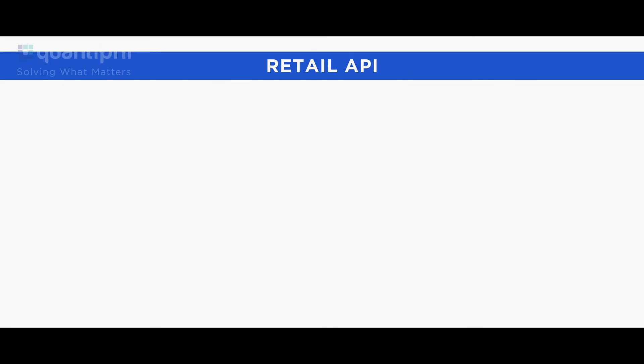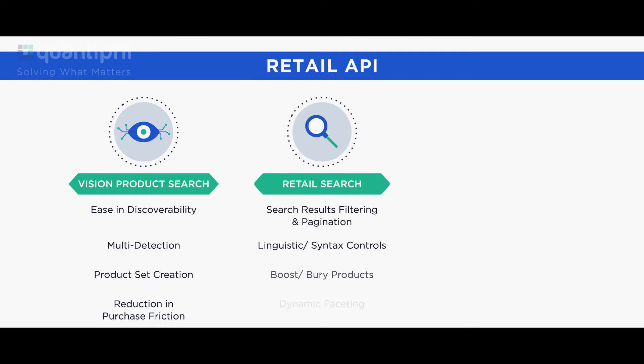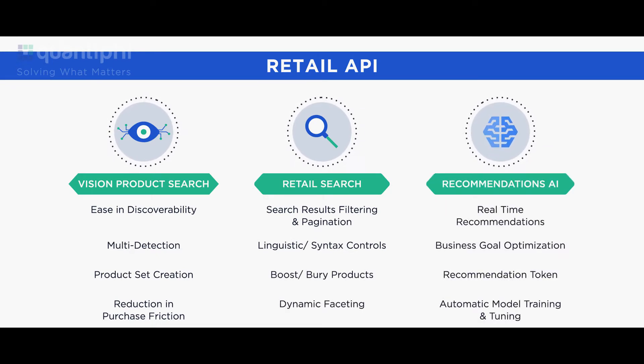Retail API powers your e-commerce platforms with advanced vision product search, retail search, and recommendations AI so that you can tailor customer journeys that are unique and provide a personal touch to every customer in their buying journey.